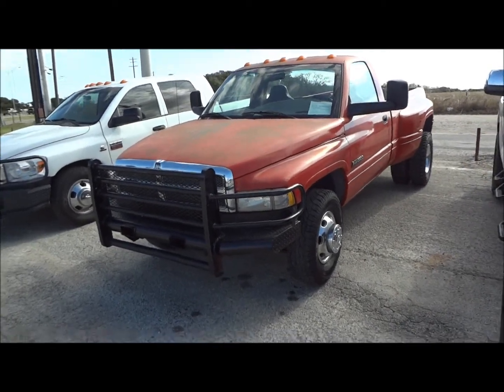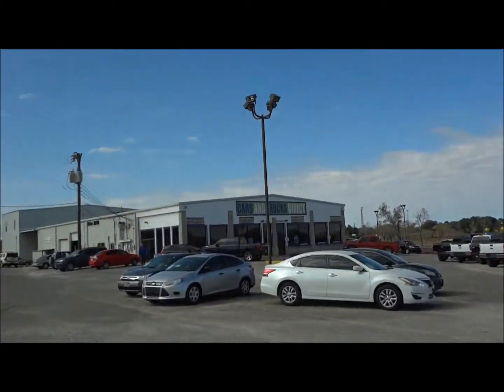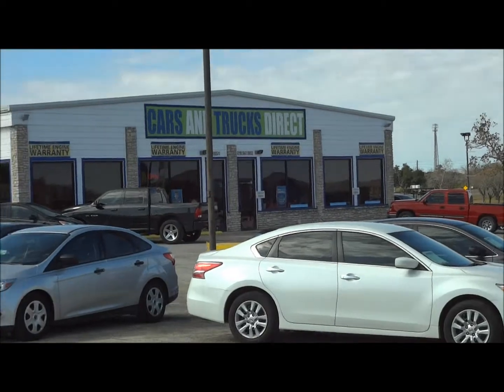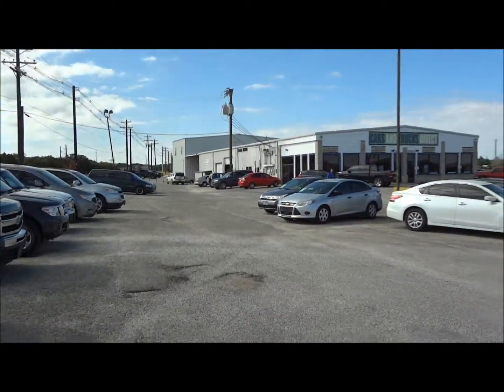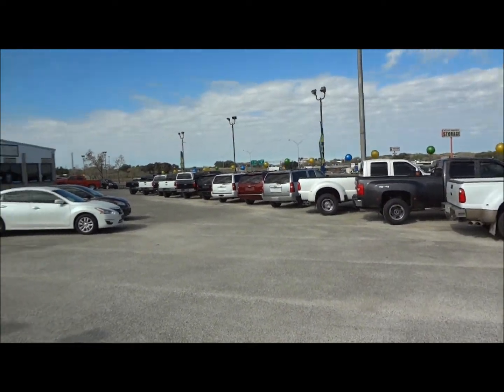Well hello YouTubers, how you guys doing? Today I'm up here at Cars and Trucks Direct in Burnie, Texas. Big thanks and shout out for allowing me to make this in-depth review. Links to their website as well as contact information can be found in the description box below.